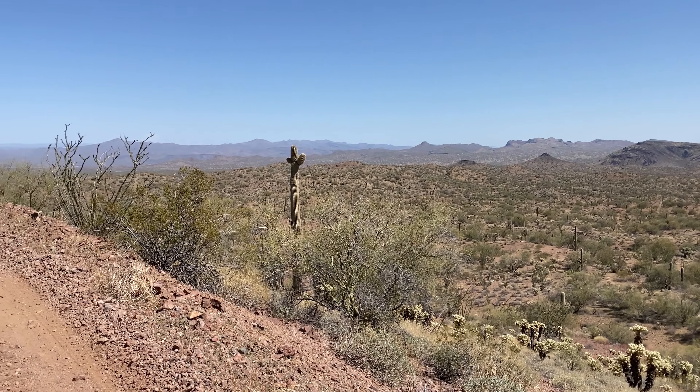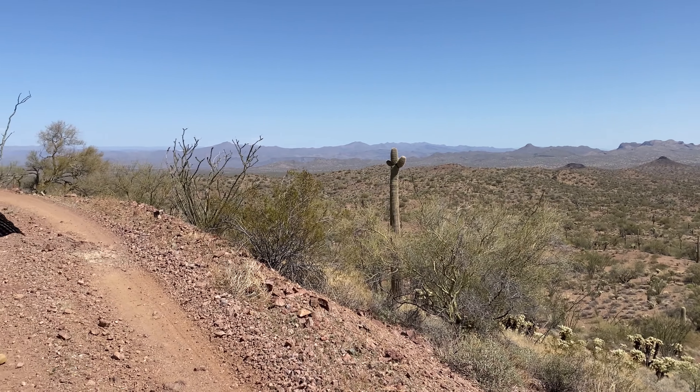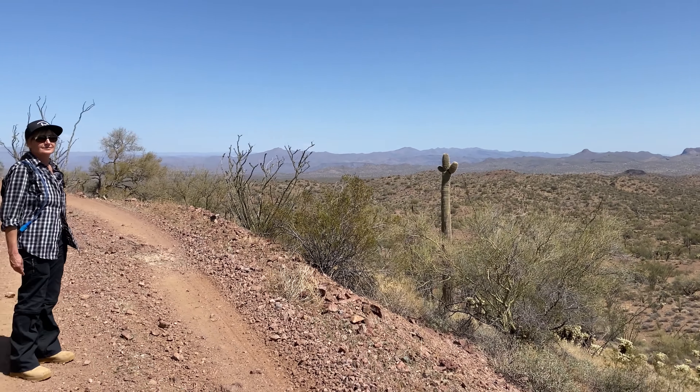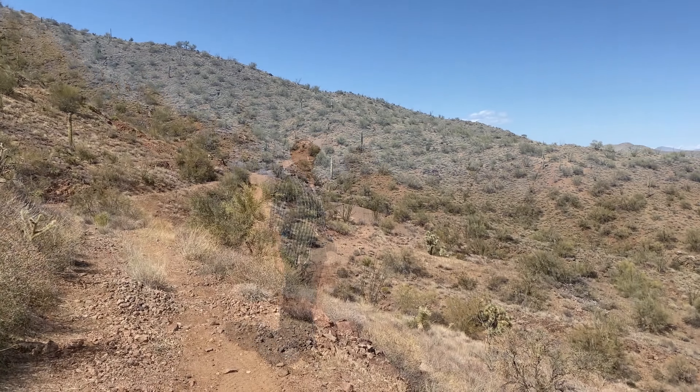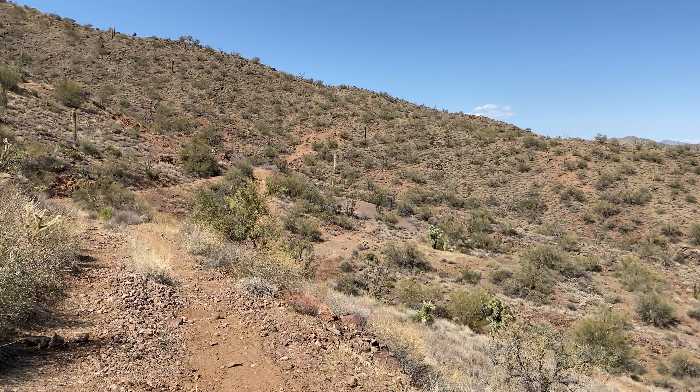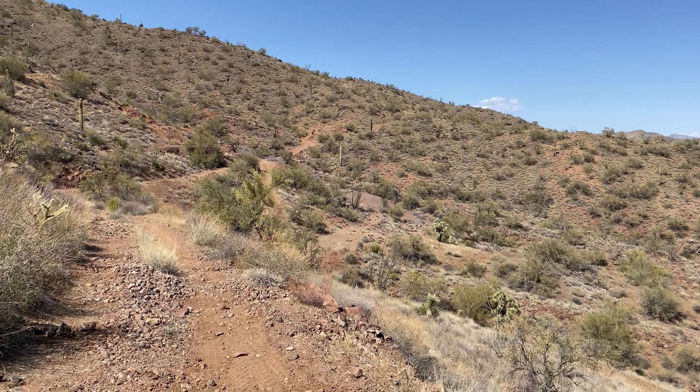Hello everyone. It is Steven and Andrew from Pinning the Atlas. Look at those rugged mountain peaks. Look at the cactus. Look down at that Saguaro cactus and take in the absolute desolation. That is beautiful. So what are we doing all the way out here? Well, we're in the Rawhide Mountains in Arizona and we're in search of an old miners cabin. Let's take a look.